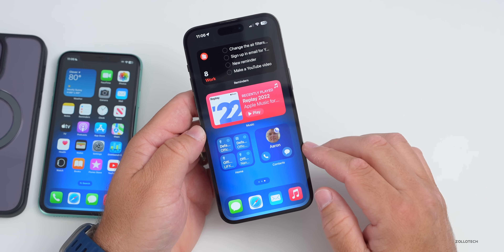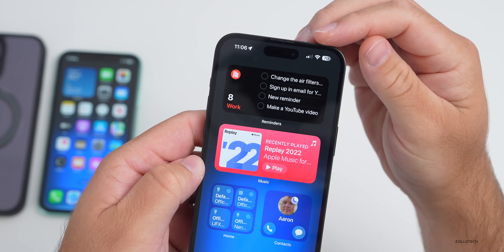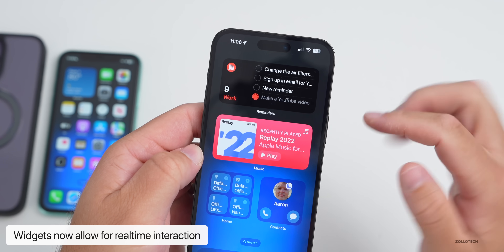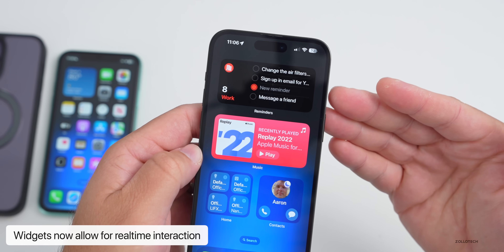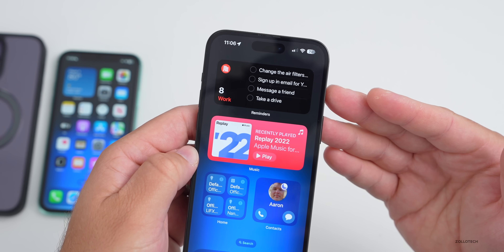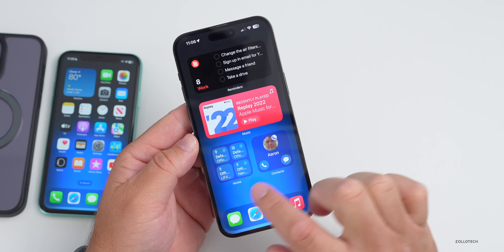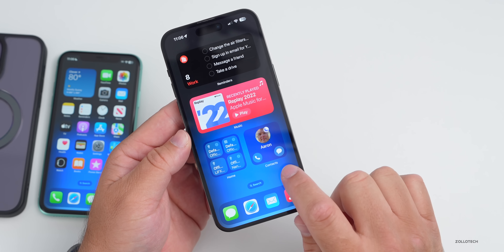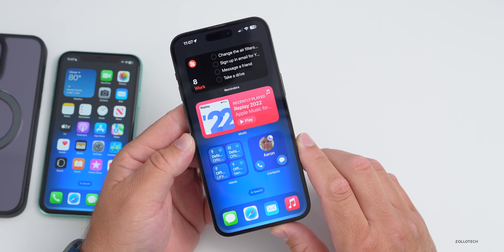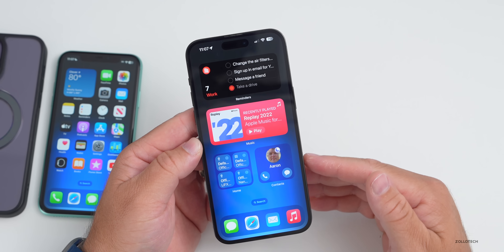iOS 17 also brings interactive widgets. You can interact with them and complete a reminder right from the widget — for example, tapping 'Make a YouTube video' completes it and updates in real time. Apple includes several of these: a music widget, home device controls, and a contacts widget to quickly message or call someone via iMessage.